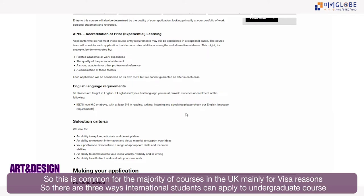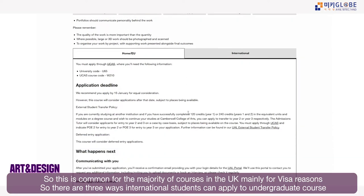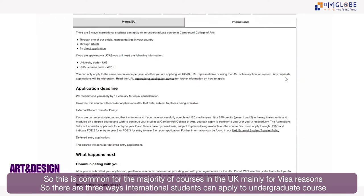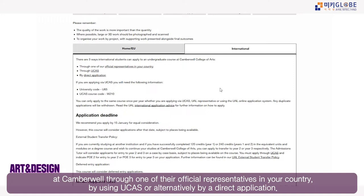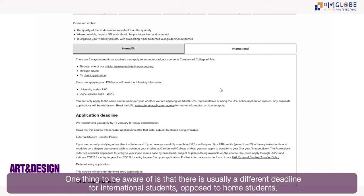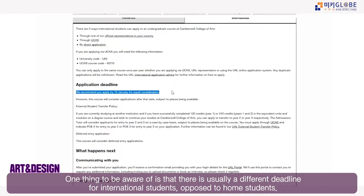This IELTS requirement is mainly related to visa reasons and is the same for most UK courses. For international students, there are three ways to apply to an undergraduate course at Camberwell: through an official representative in your country, through UCAS, or by direct application.